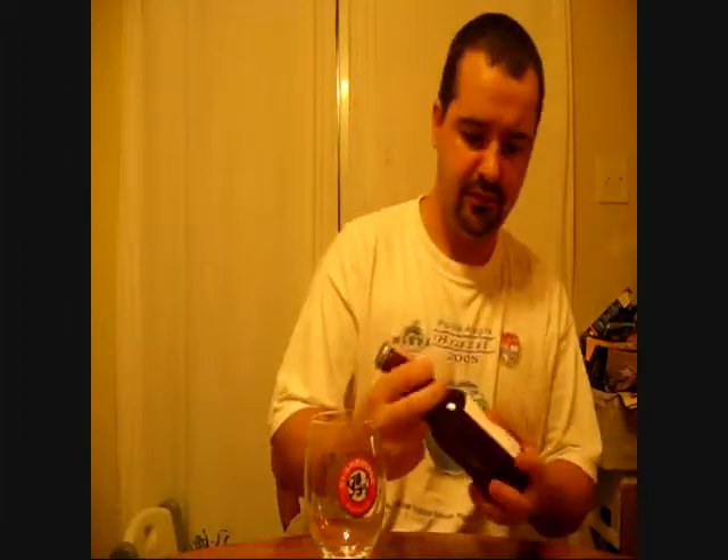Good evening YouTube. This is Brewed By Me, doing another beer review tonight. Tonight I'm going to be reviewing a beer sent to me by the one, the only, Albino Rhino. This is by the Better Bitters Brewing Company in Burlington, Ontario, Canada.